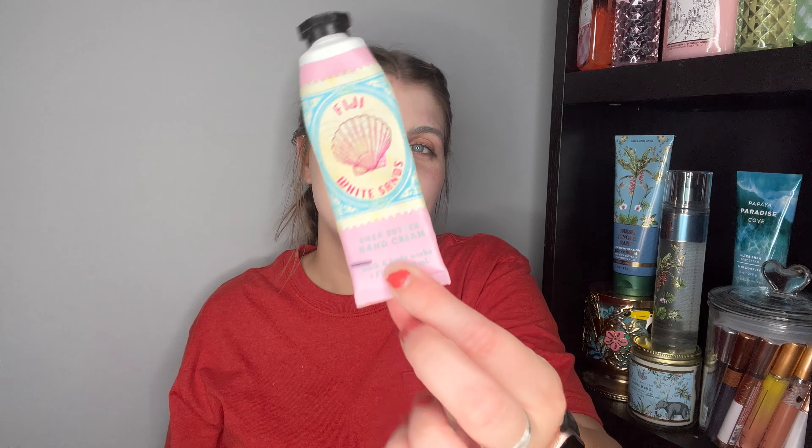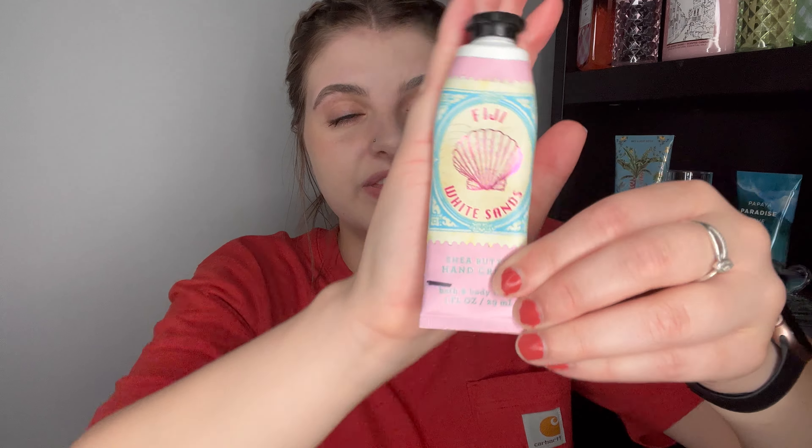I finished up a hand cream in Fiji White Sands. I squeezed the heck out of this — no way there's product left. It smells so good. I use hand creams as body creams because I'd never use them up otherwise. This was back when they were $4; I wish they were still $4. I'm trying not to buy any hand creams, so I wouldn't repurchase a hand cream, but I'd love to see Fiji White Sands make a comeback.